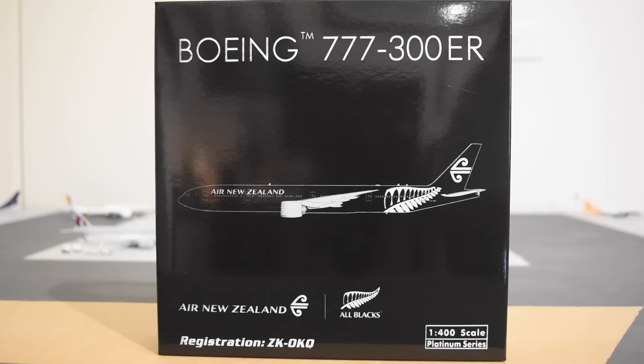They are 53% owned by the New Zealand Government. Their callsign is New Zealand, their IATA is NZ, and their ICAO is ANZ.